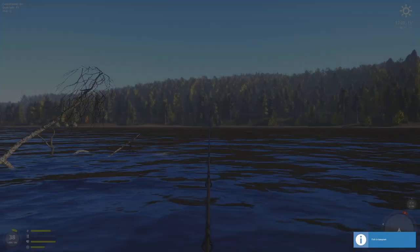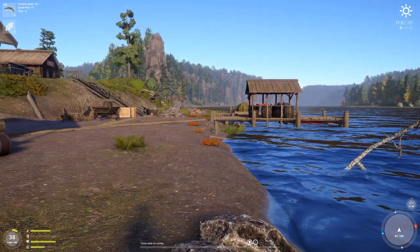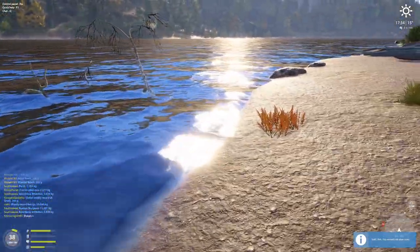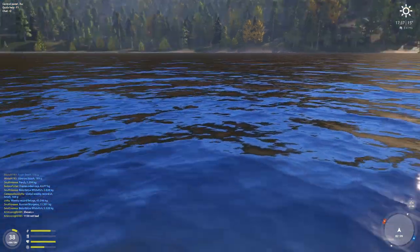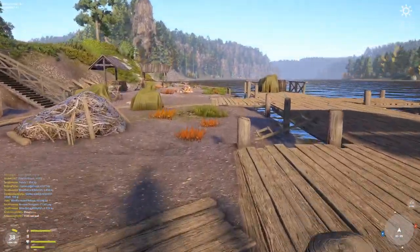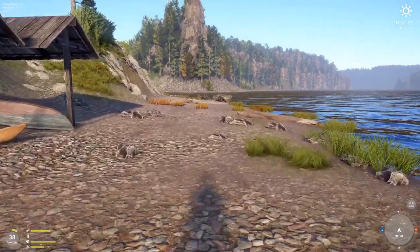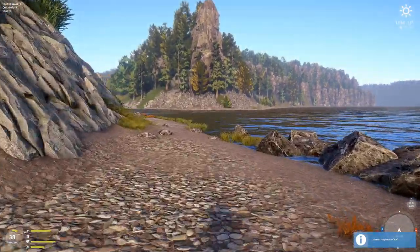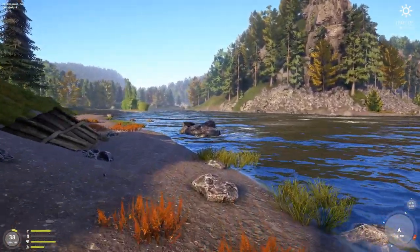I like this spot a lot. I'm going to come here on the weekend again and do a competition where all of you can join me — for the biggest sculpin, biggest Asian smelt, and biggest lake minnow, since those are the three most common fish here. The sculpin is obviously the main focus. I think it will be fun — it's actually a fun spot. I hope to see you then, have a great rest of your week, and I'll see you soon. Thank you so much for watching, bye!